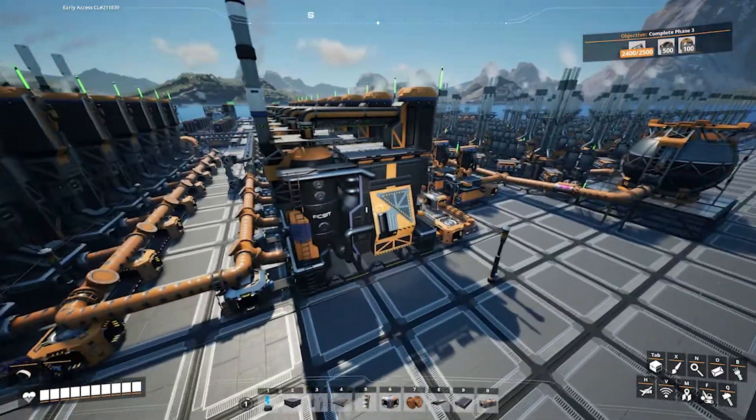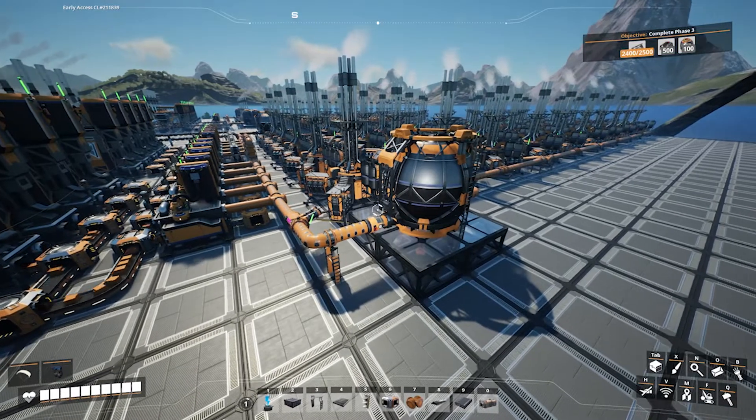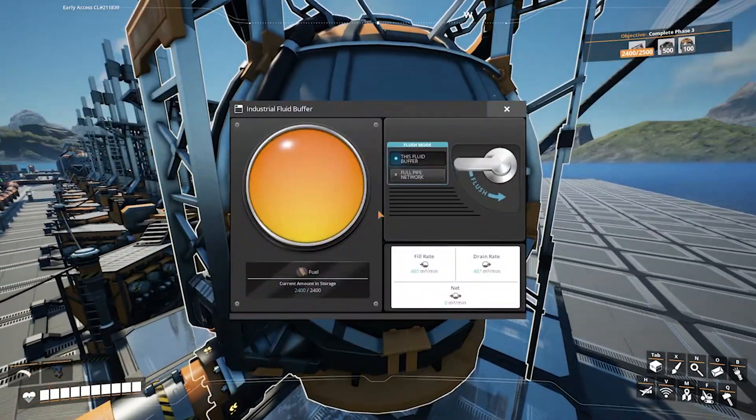I fought with this and worked on it in various different ways, trying to get things to work. I finally hit upon a solution and just put in some fluid buffers to create a solution to this.